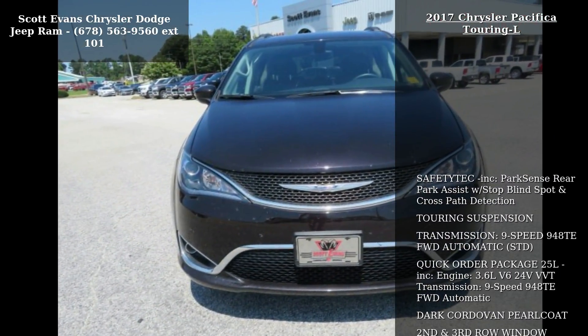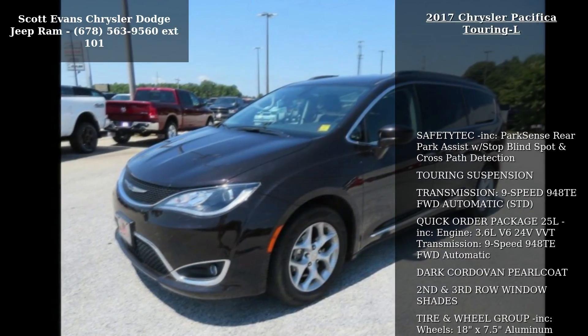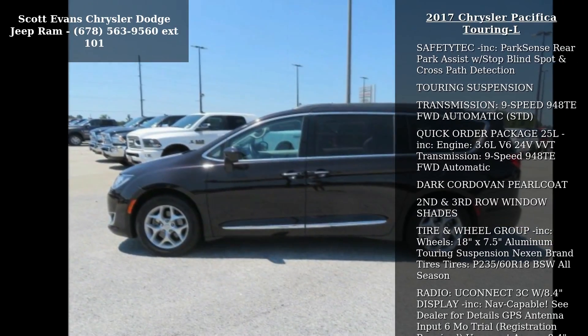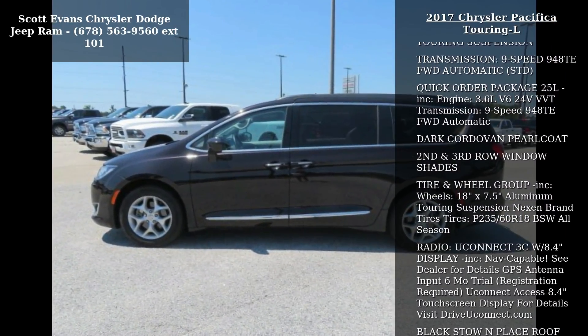Some of the top features included with this vehicle are SafetyTec included, Park Sense Rear Park Assist with Stop, Blind Spot and Cross-Path Detection, and Touring Suspension.